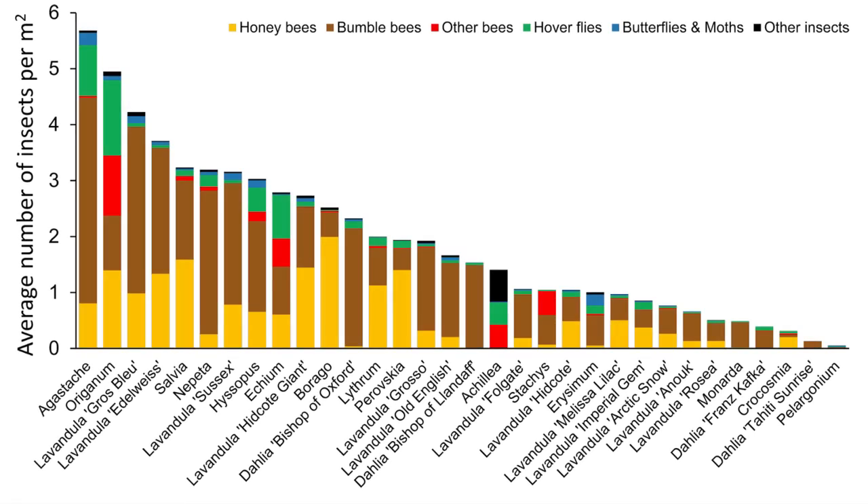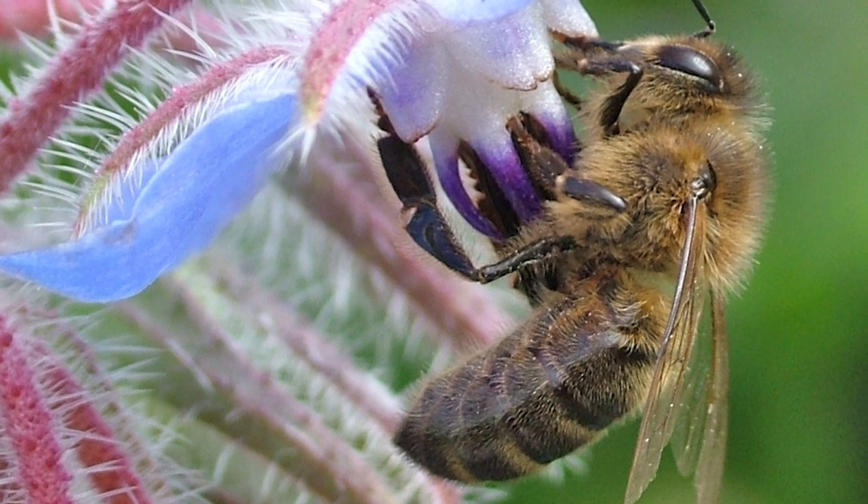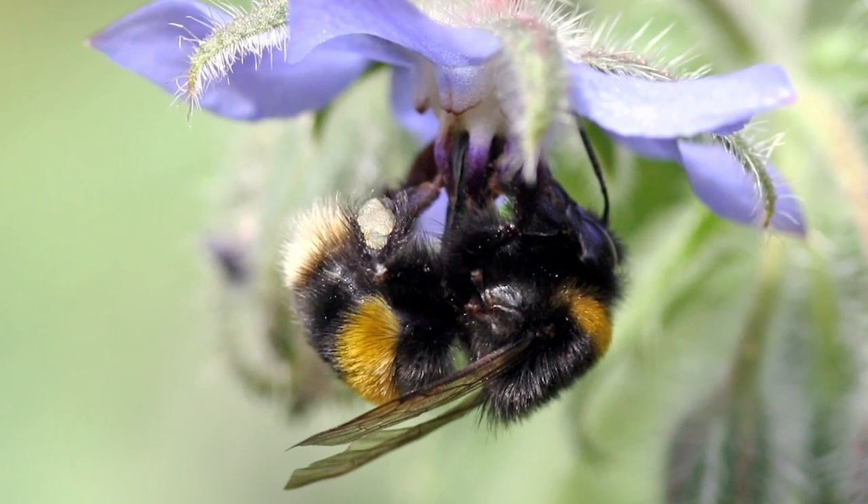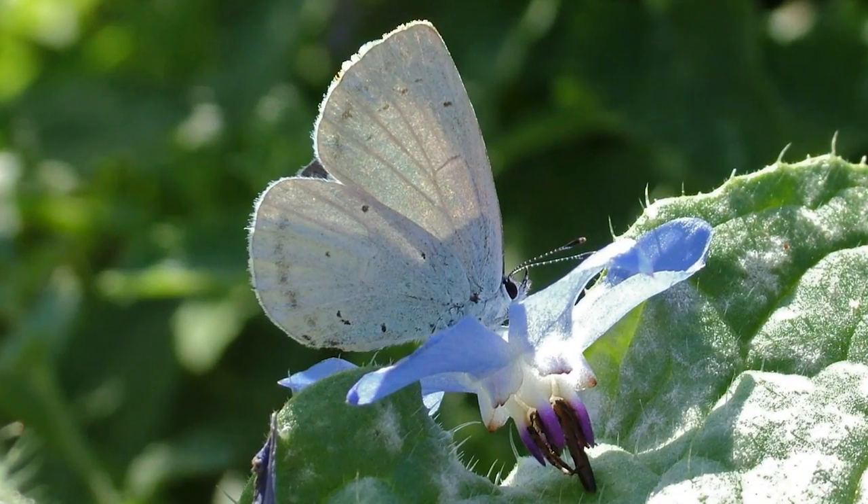The flowers themselves varied greatly in their attractiveness. The best attracted 100 times as many insects as the worst, so this shows that gardeners can make a difference by choosing the best plants. Different varieties attracted a different mix of insects. For example, honey bees were the most numerous on borage, but borage also attracted bumble bees and some other insects.